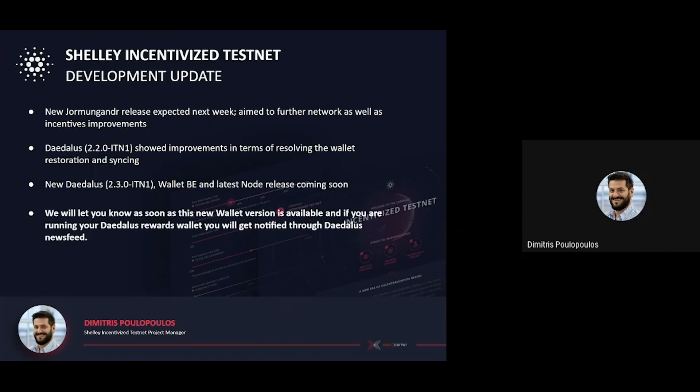We will let you know as soon as this new wallet version is available, and if you're running your Daedalus rewards wallet, you will get notified through the Daedalus Neo Suite 2. For our macOS Catalina users who are still impacted by the current installation issue, we are still working to address the unresolved issues with Apple's notarization process, which we're working to expedite as soon as we can. We appreciate your patience on this. Our aim remains to release another Daedalus version once this issue for the macOS Catalina users is addressed.